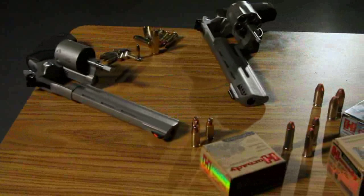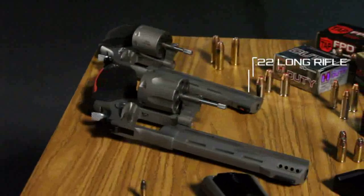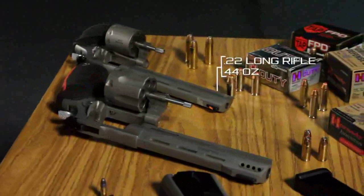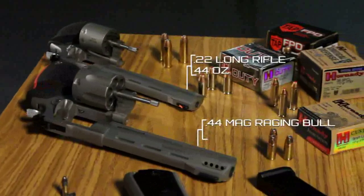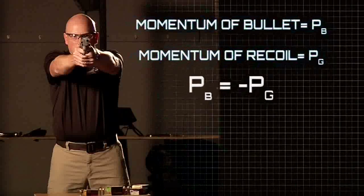Here we have two revolvers: a .22 long rifle and a .44 mag. Similar in make and size, but different in weight. The .22 long rifle weighs 44 ounces, while the .44 mag weighs 63 ounces. The increase in mass reduces the reaction of the recoil.